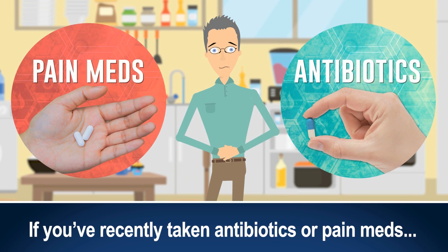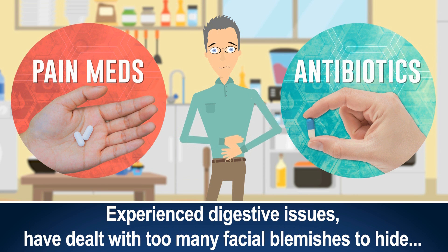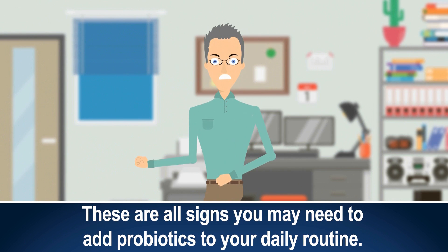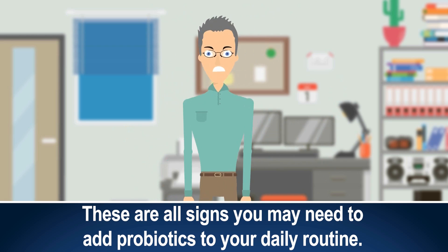If you've recently taken antibiotics or pain meds, experienced digestive issues, have dealt with too many facial blemishes to hide, or you're having trouble staying healthy or in a good mood, these are all signs you may need to add probiotics to your daily routine.